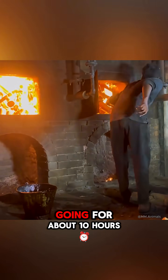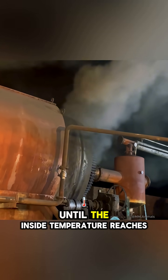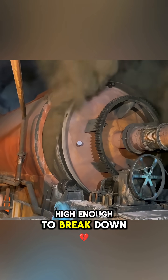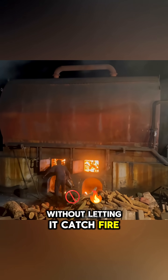The fire is kept going for about 10 hours, until the inside temperature reaches around 450 degrees Celsius, high enough to break down the rubber without letting it catch fire.